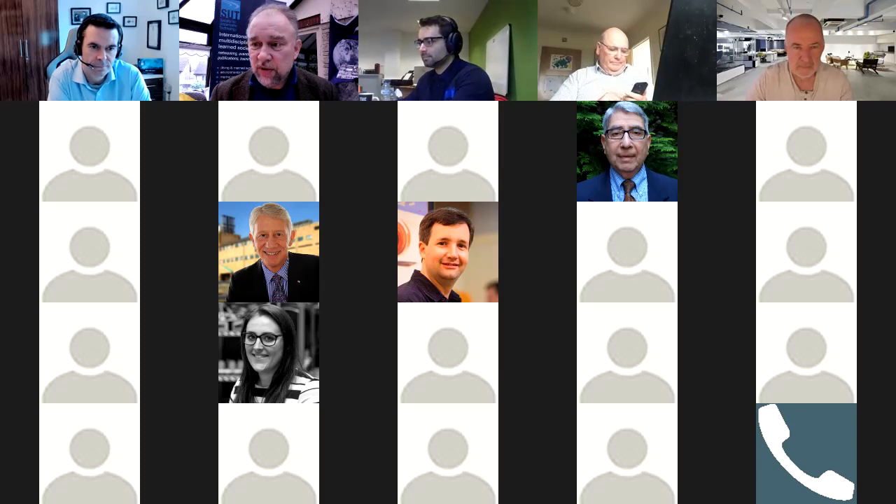At the AGM, you'll be able to see who our new fellows are, who's received other awards, and hopefully get to meet our new CEO as well, if they're able to be there.